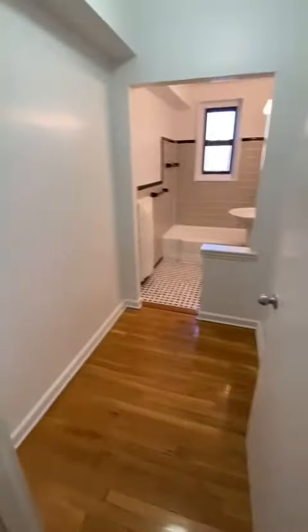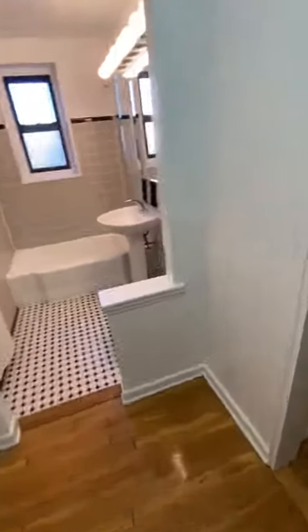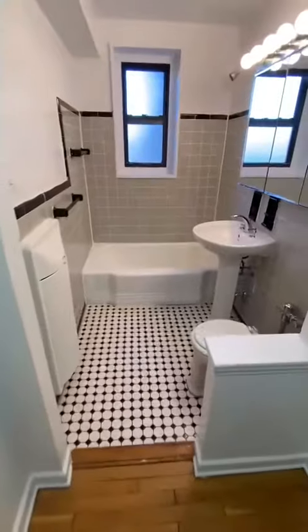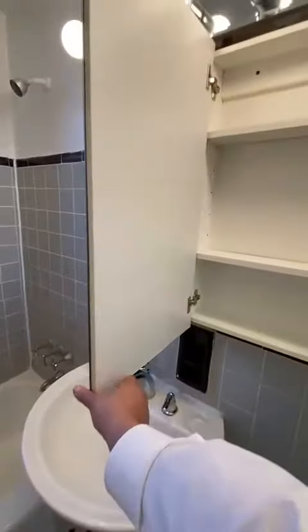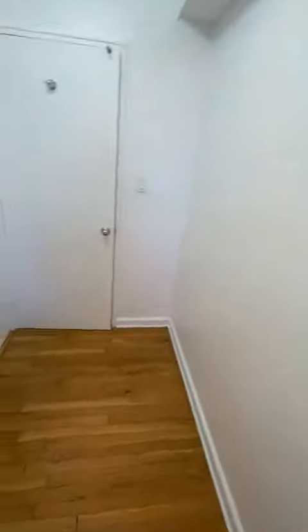Next up is the bathroom, which has a designated dressing room so you can change when guests are over, and there's a nice-sized closet in here. You can easily fit a nice-sized dresser as well. It's a nice, clean, gray-tiled bathroom with a really spacious vanity, lots of storage, and there is a window in the bathroom as well.